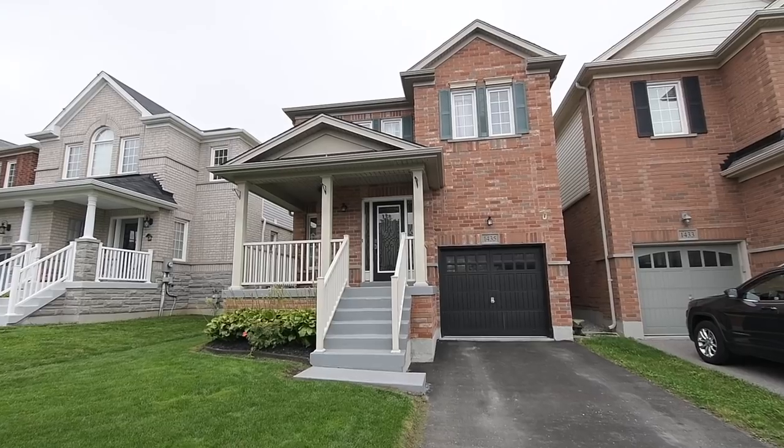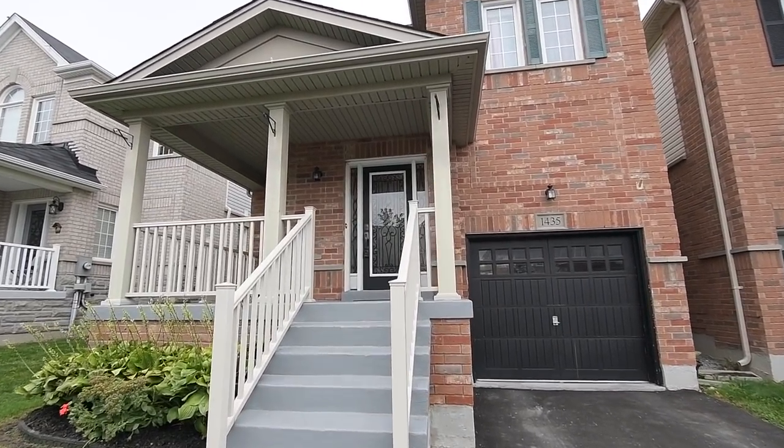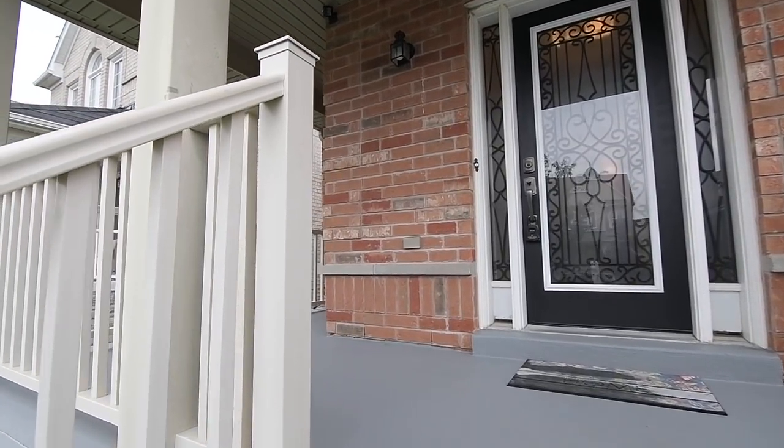Welcome to 1435 Rennie Street, a beautiful and immaculately maintained 4 plus 2 bedroom link home enjoying an exceptional location within the Taunton community of North Oshawa.